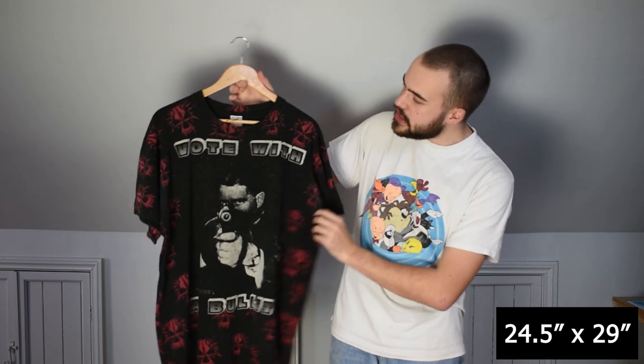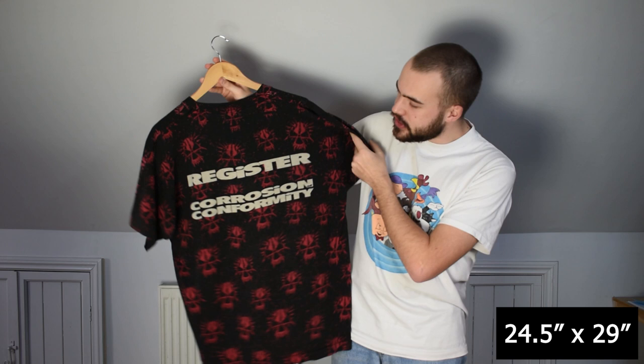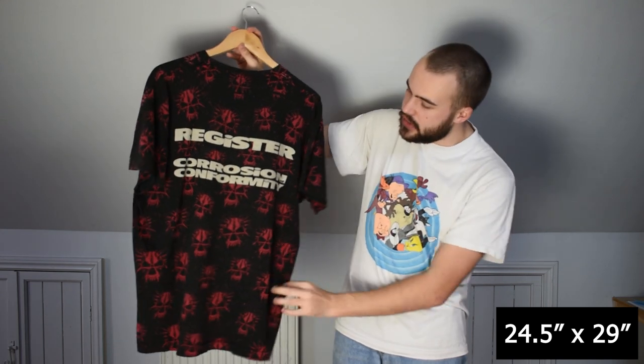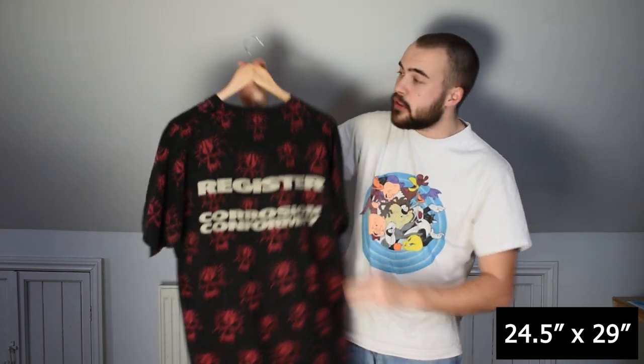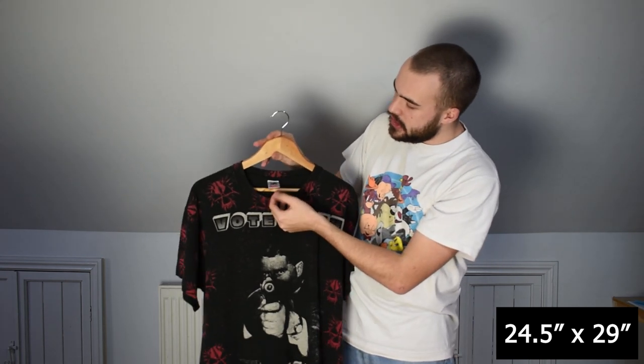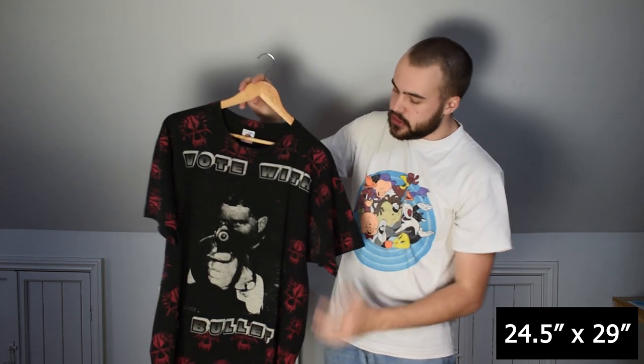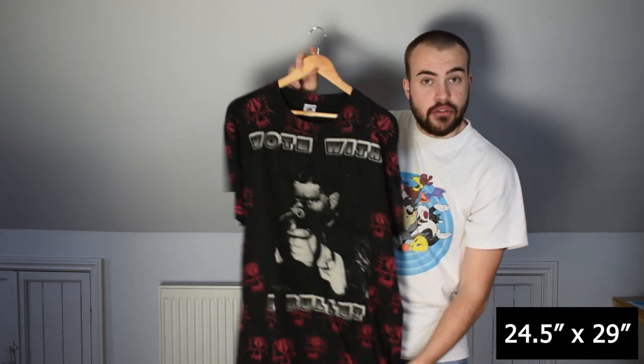Then we've got this Corrosion of Conformity all-over print tee — Vote with a Bullet back print. Register Corrosion of Conformity logo all over. On an XL Fruit of the Loom tag — one of the vintage tags with the USA flag under it. Single stitch all over. Just a really good piece.